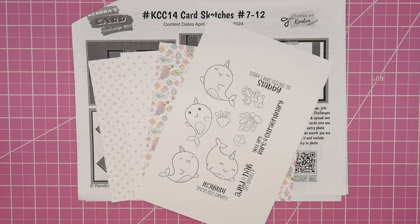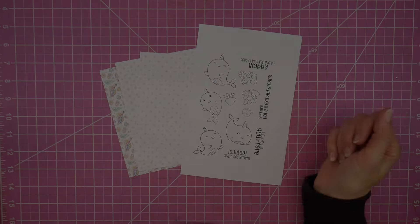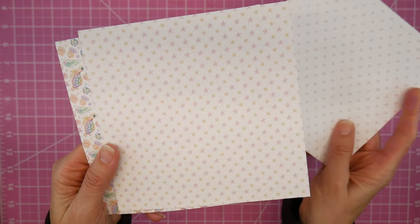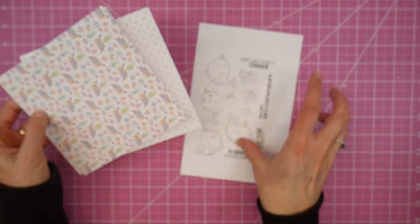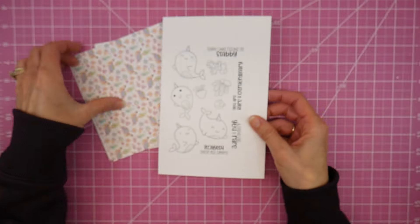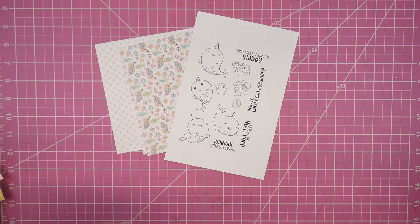Today I'm excited to be working with some cute Copictopia products and Kendra's Card Challenge 14. Hey guys, it's Beth. Welcome. Today I get to showcase some of the Sea Critter Cuties paper from Copictopia, along with the Rare and Extraordinary Stamp Set. I know the papers I chose are more sea turtles and fish, but I couldn't resist the narwhals in the stamp set, so I am going to make them work together.